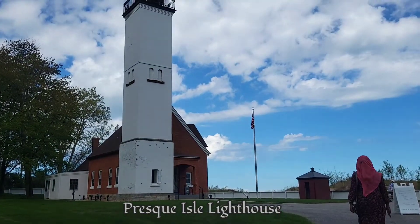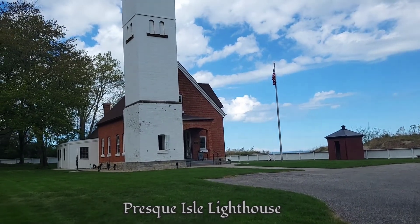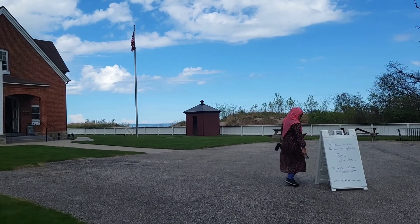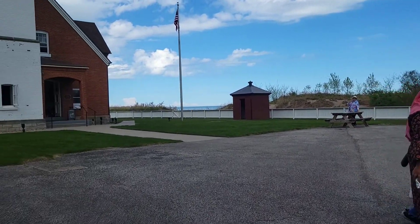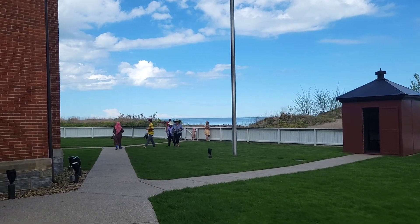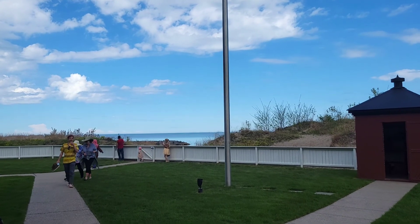Let's see the lake. This lighthouse is very beautiful. Let's see the lake. Beautiful and beautiful.